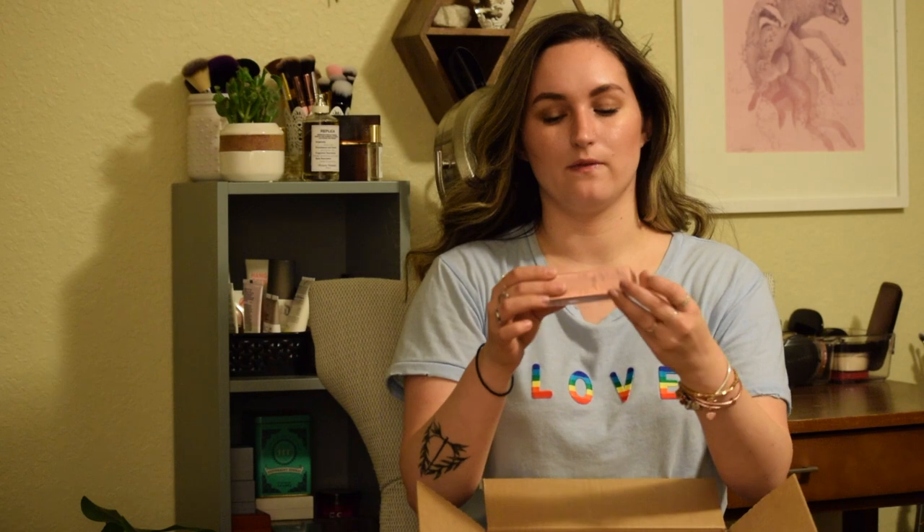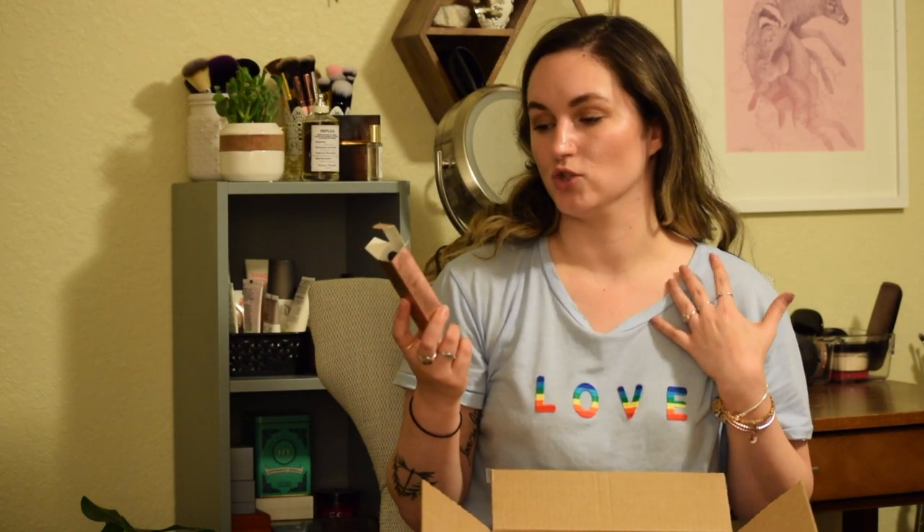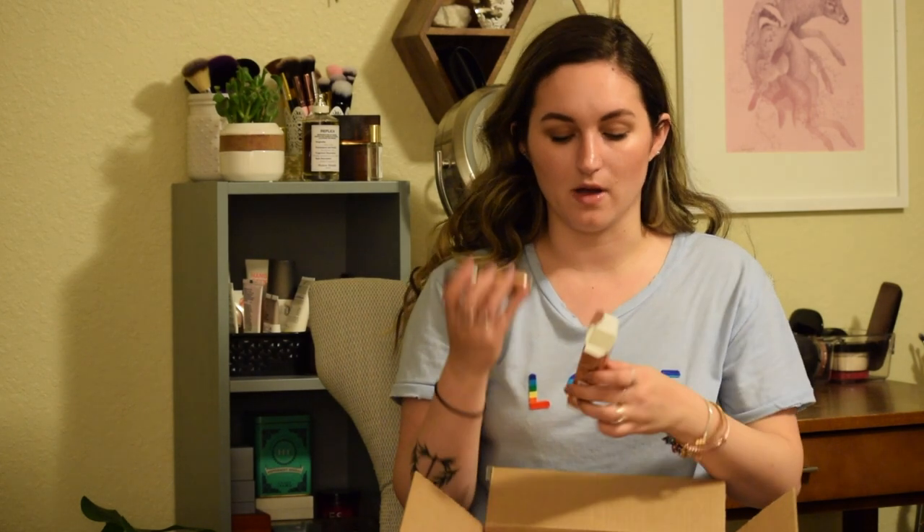The next thing I've been hemming and hawing over getting forever is the Cover FX Custom Enhancer Drops. I got mine in the shade Sunlight — a more bronzy shade to mix in with my foundation or put on before my foundation to give myself a bronzed, sun-kissed look. I believe I saw Alana Davidson using these that way and I was like, that is an awesome idea. The shade lighter was sold out, so hopefully this isn't too dark for me.